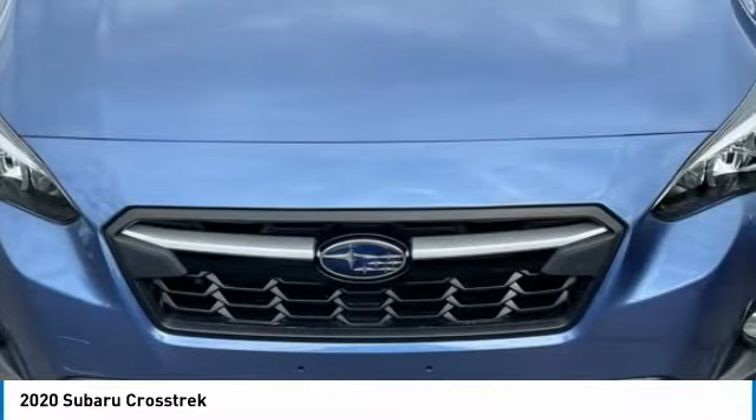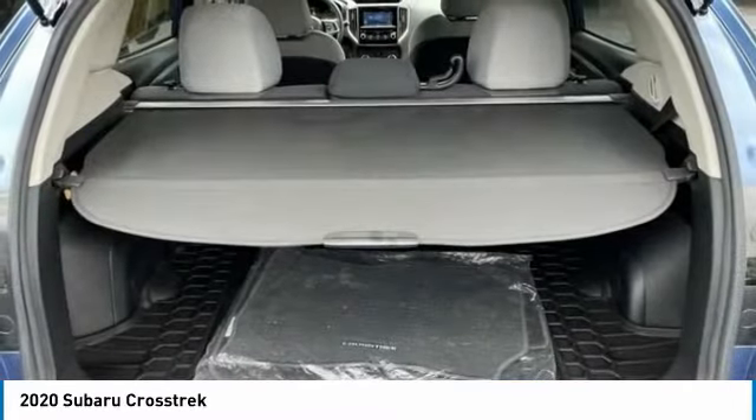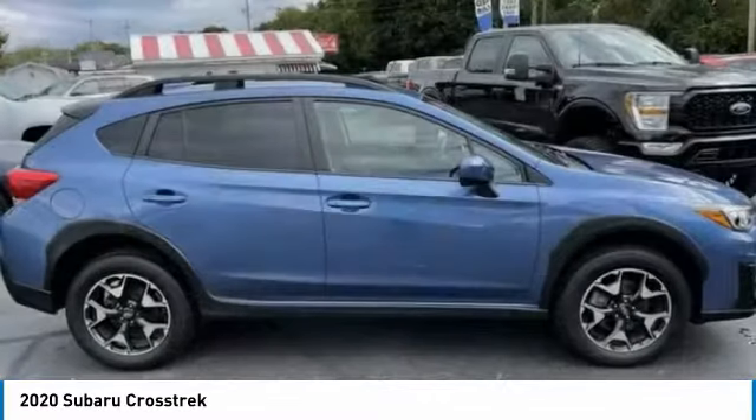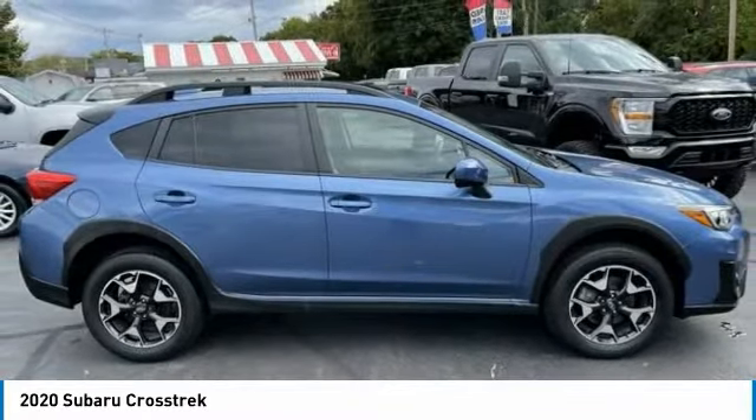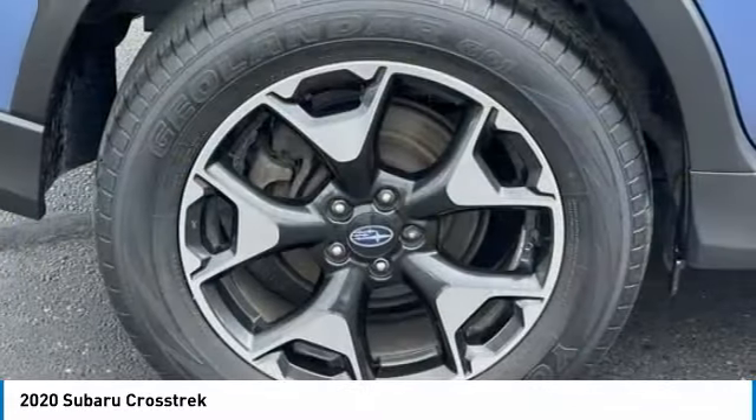The all-wheel drive Crosstrek pulls in the best parts of the award-winning Impreza and adds the details to give this crossover a bit of style among a sea of boring. And, since it's a Subaru, you know the Crosstrek is built to last.